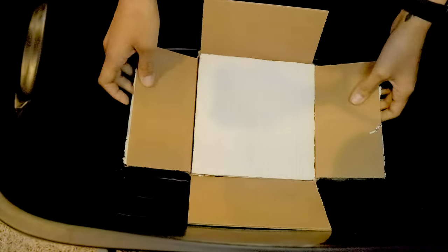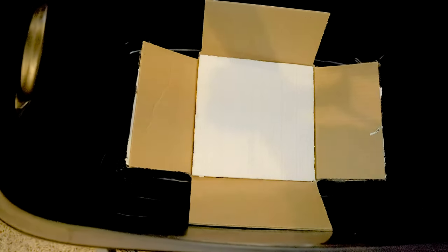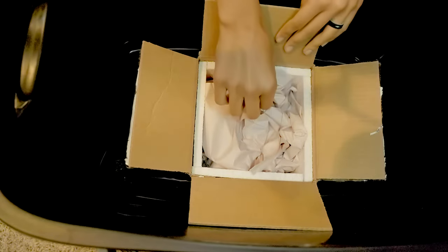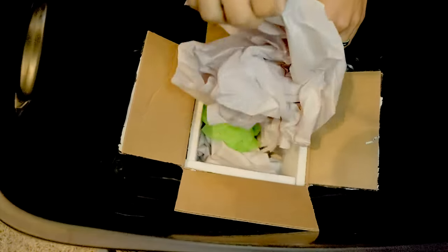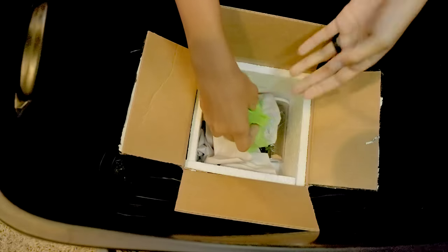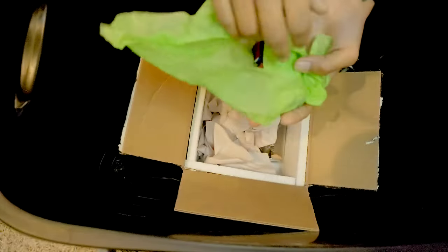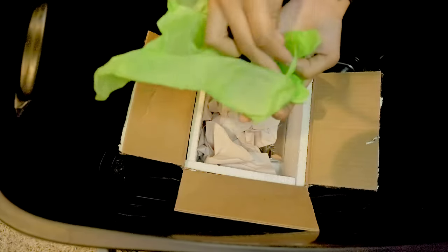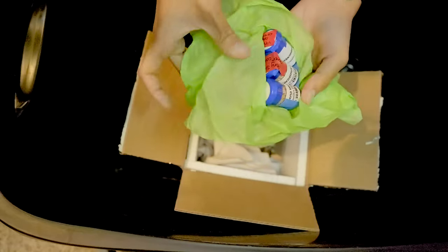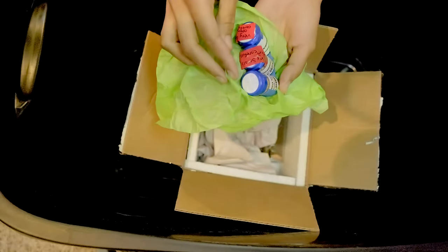First up is the unboxing from Fear Not Tarantulas. I ordered three tarantulas: a Caribena versicolor, a Cyriocosmus leetzi, and a Cyriocosmus elegans. I'm going to be unboxing these into a tub because there are two dwarf species and they're going to be so tiny that if they crawled out on my brown carpet they'd be impossible to find. Unfortunately the only tub I had was black, so hopefully this video isn't awful.